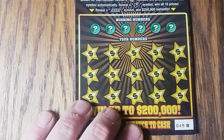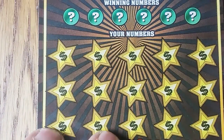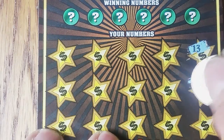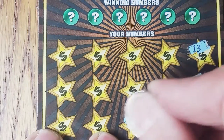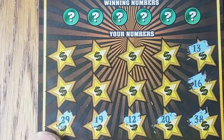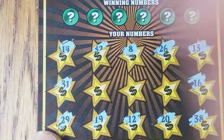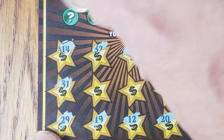Now let's scratch my numbers first before we reveal the winning numbers. Let's see if we can find a symbol: 13, 16, 38, 20, 12, 19, 29, 31, 14, 32, 8. We'll leave those three in the middle, so we have a little bit to do after we reveal the winning numbers.